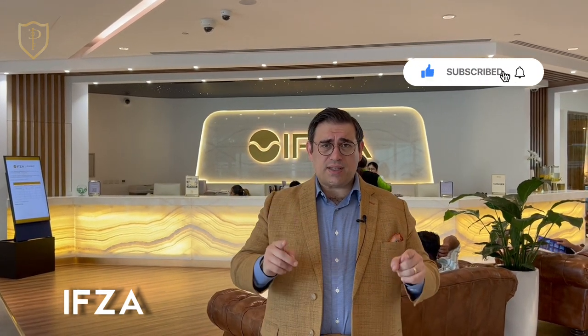If you're not yet subscribed to my YouTube channel, smash the button right now. There's always a lot of interesting content — I guarantee you it's worth it.